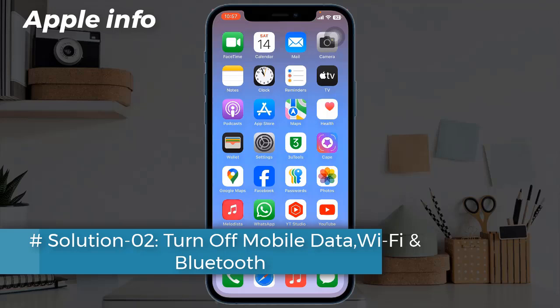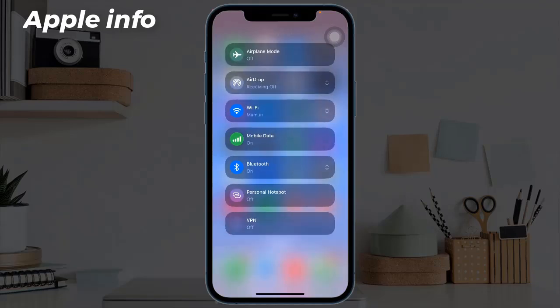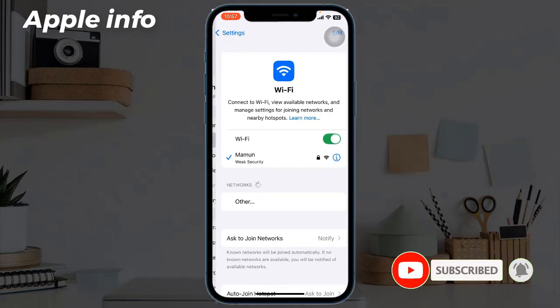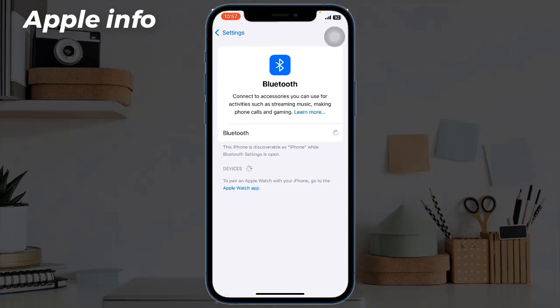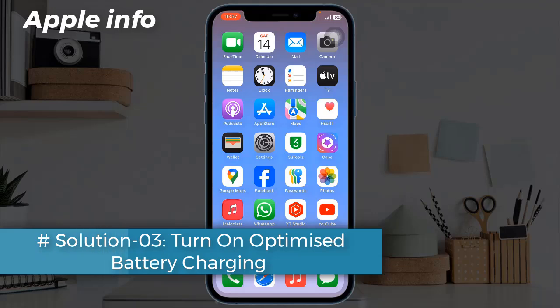Solution two: turn off mobile data, Wi-Fi, and Bluetooth. You can turn off mobile data in Control Center, but turn off Wi-Fi and Bluetooth under the Settings app, because this won't turn off completely when you do it in Control Center.